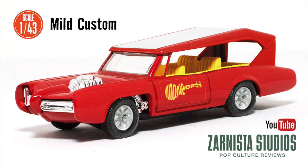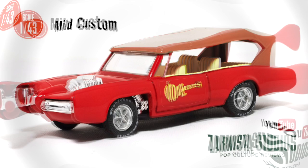This is a custom I did a couple years ago. I actually painted the roof, the interior, did a wheel swap and updated the logos on both sides and now it looks a little something like this.